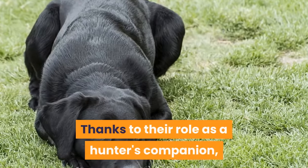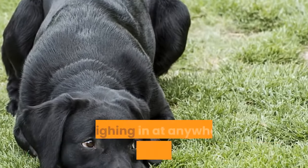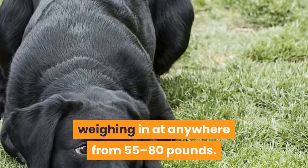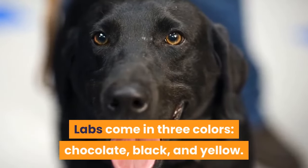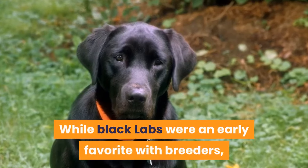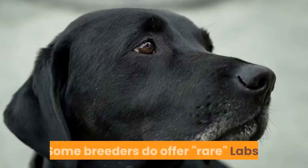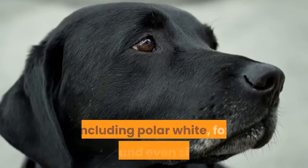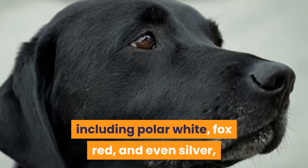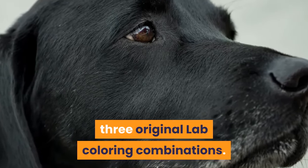Thanks to their role as a hunter's companion, the Labrador Retriever is a sturdy dog, weighing in at anywhere from 55 to 80 pounds. Labs come in three colors: chocolate, black, and yellow. While black labs were an early favorite with breeders, all three types of labs are common today. Some breeders do offer rare labs, including polar white, fox red, and even silver, but these are simply variations of the three original lab coloring combinations.